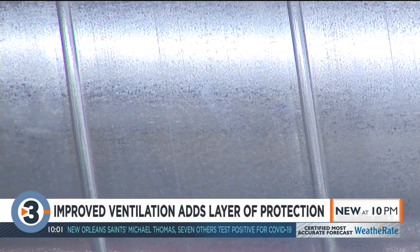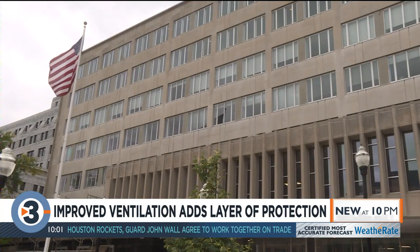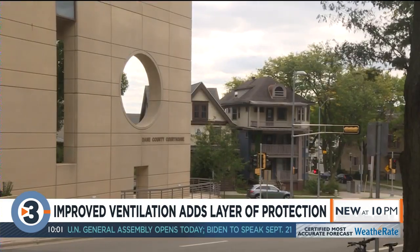Some ways to do that include ionization technology, which makes that pathogen inert so it can't attach into you and make you sick. And ultraviolet air purification — something Dane County is investing federal dollars in as a way to improve air quality in about 20 buildings.